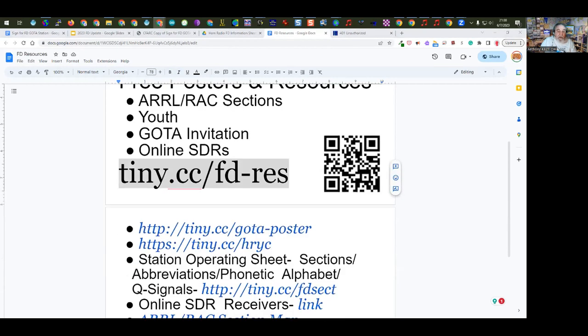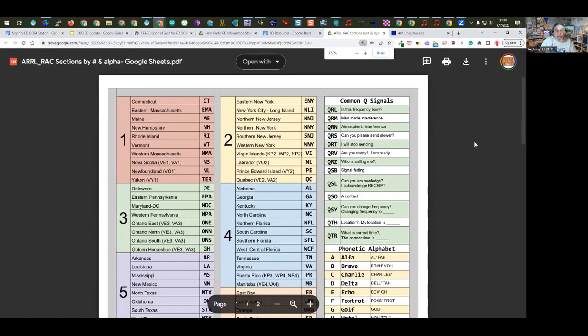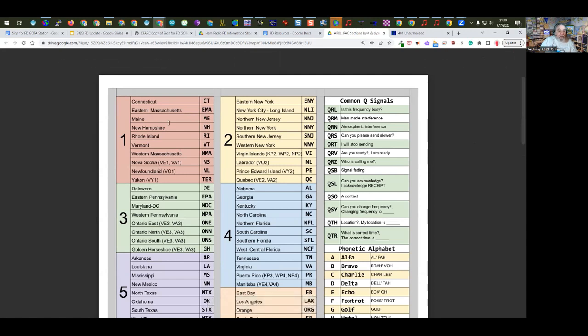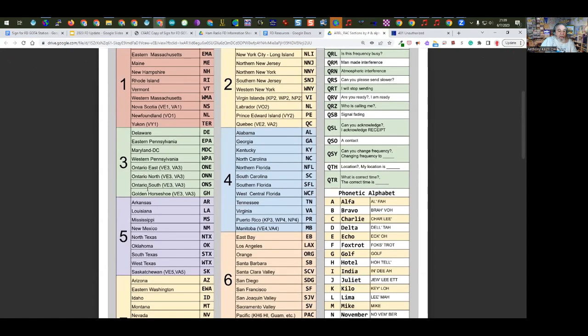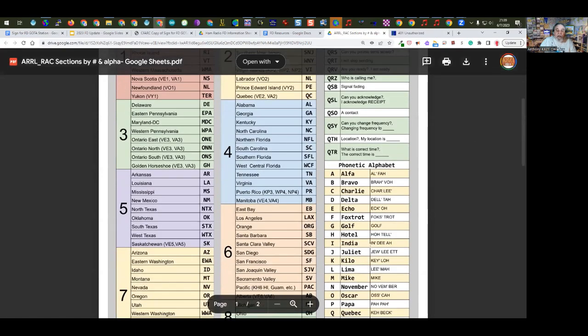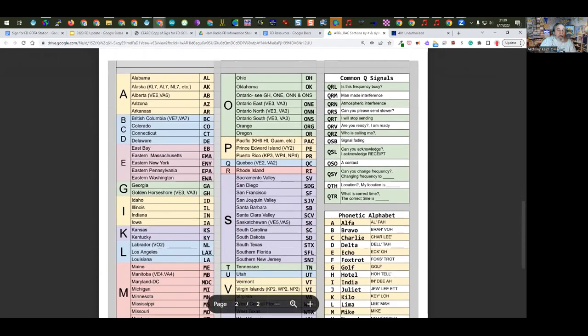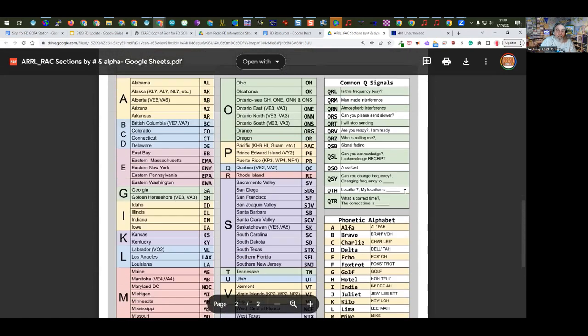These are field day resources available at tiny.cc/FD-resource. The documents include the poster I showed, a set of section abbreviations on two pages — one side listing sections by call area for both US and Canada with section names and abbreviations, the other side listing them alphabetically. There are also some common Q-signals and the phonetic alphabet included. Note there are some new sections this year — the Greater Toronto Area is now gone and it's now the Golden Horseshoe.